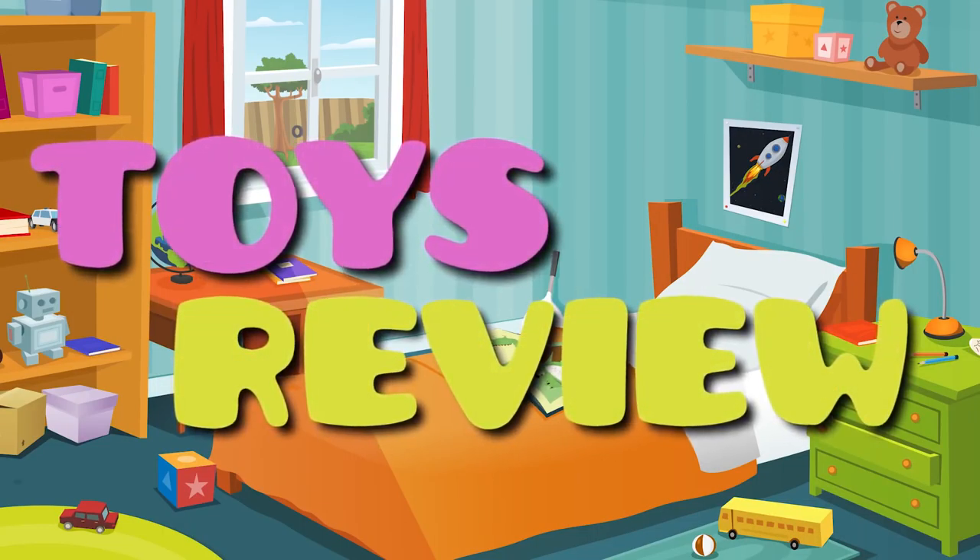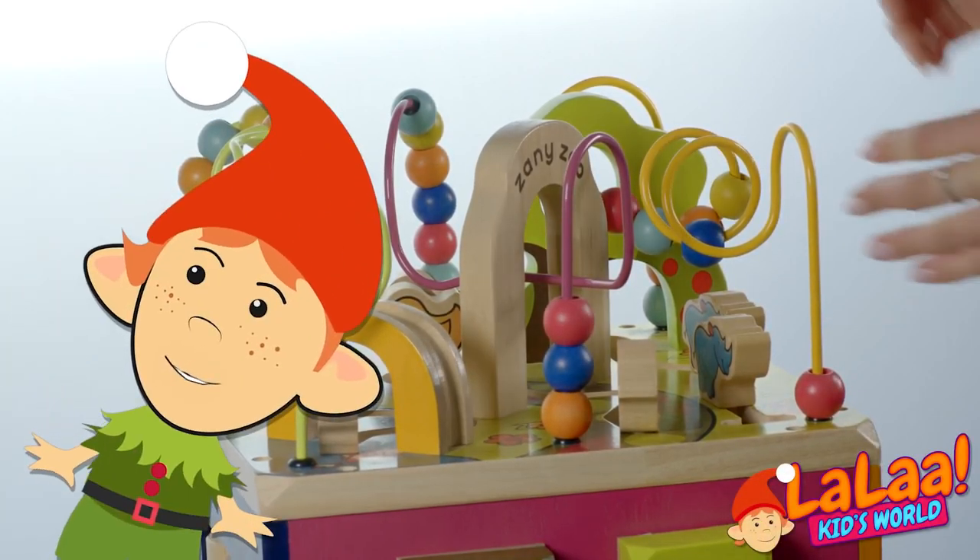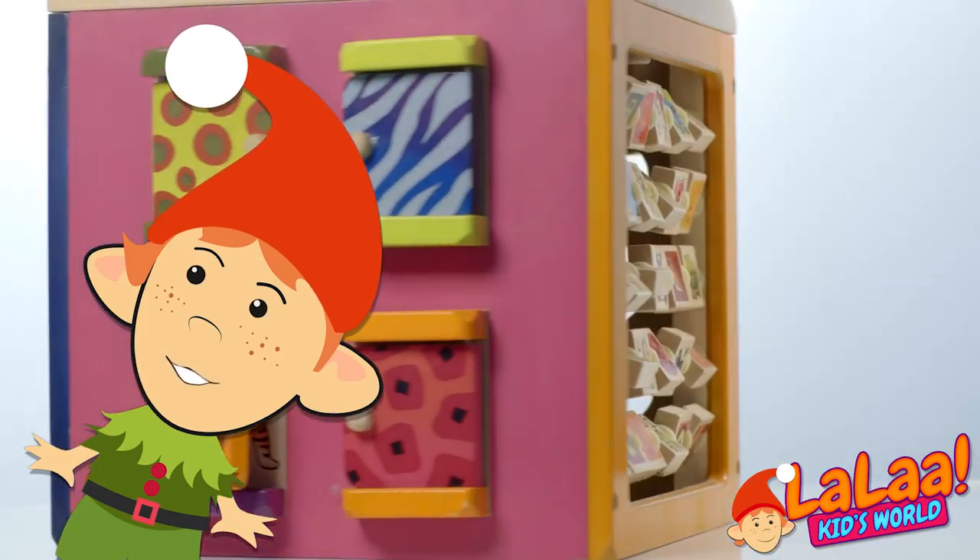Toys Review. Hey, this is Lala. Today I'll show you what fantastic toys I got.